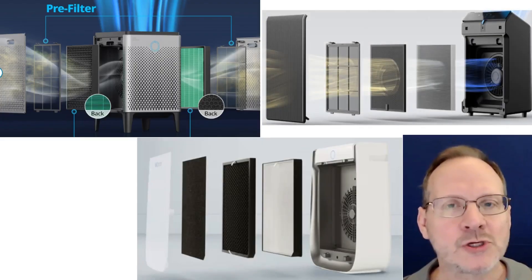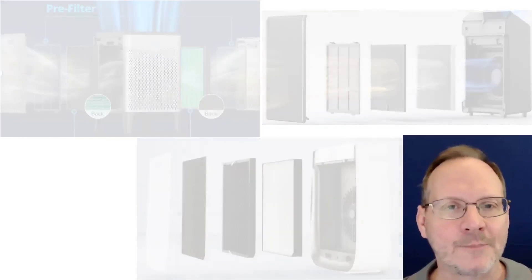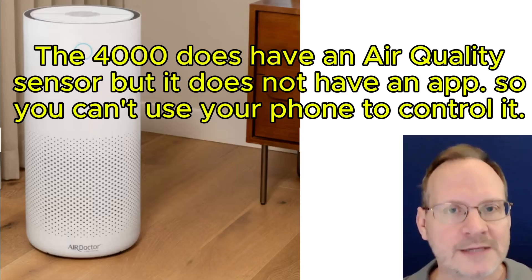All those units have HEPA filters which are installed in a perpendicular manner. And this internal seal issue is a topic for another video. The new Air Doctor 4000 with a cylindrical-shaped HEPA filter is very interesting in that it does not appear to be a smart air purifier, which is very interesting to me, as the last unit Air Doctor came out with, the 5500, was in fact a smart unit.